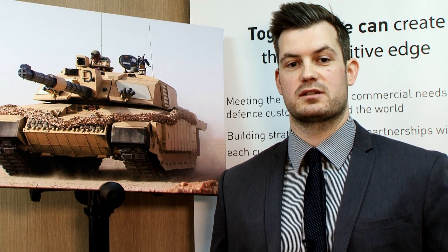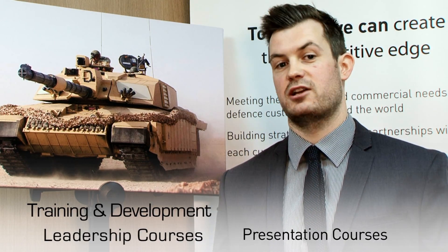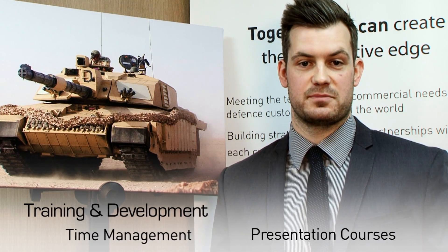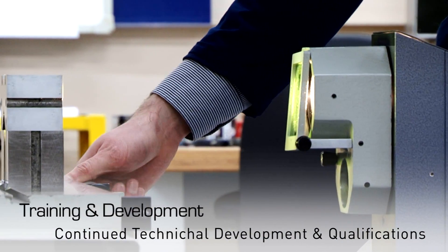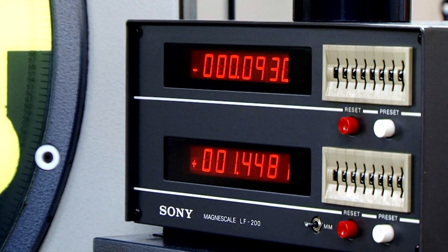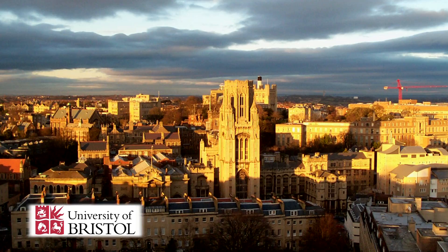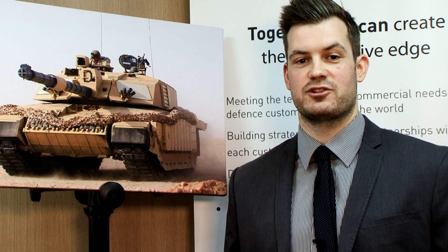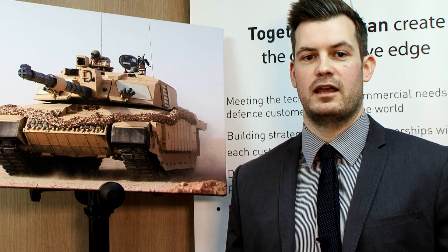During my time on the Graduate Scheme I undertook many soft skills courses including leadership skills, presentation skills and time management. When I first joined my engineering team for my first permanent role I undertook many technical courses to make sure I was at the same technical ability as the rest of my colleagues. More recently I've started a doctorate in Systems Engineering which is being funded by Parker in association with Bristol University, researching effective systems development techniques and their management in order to get the best from the systems you design.